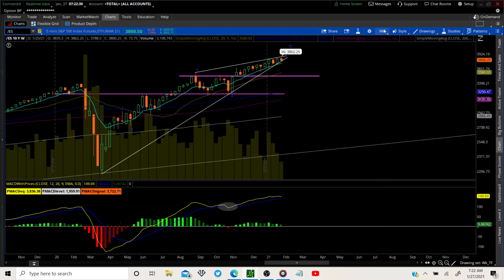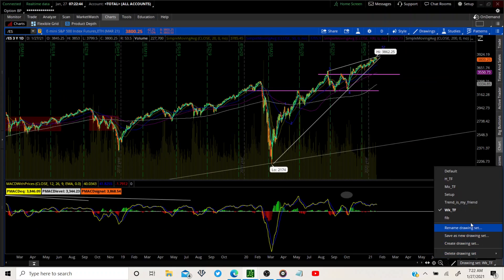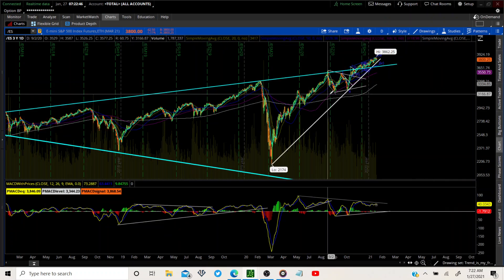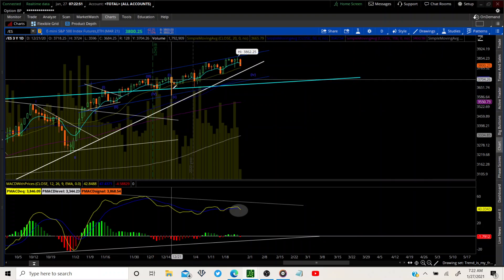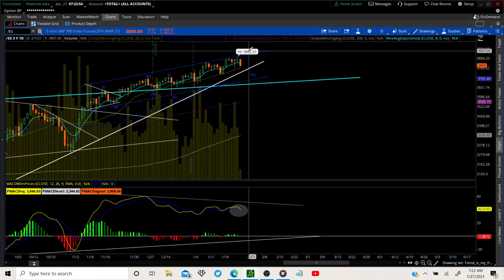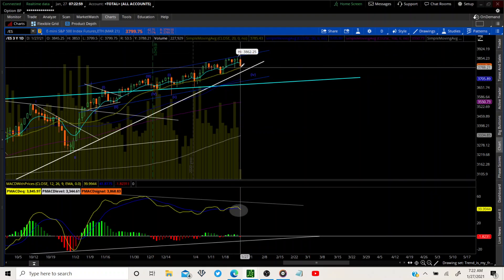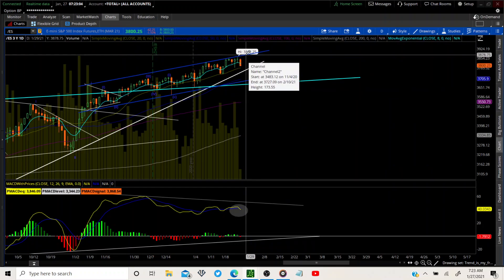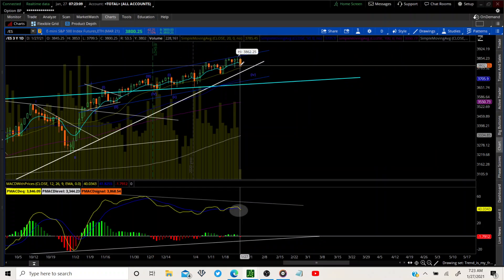Let's look over to the daily — the daily trend is our friend. We are working on minute wave one, two, three, and we believe we are almost done with the three. We want to push up one more time to validate this count. Look at this bar — that's our shenanigans right there. We're breaking through the 8MA. We'll see where we close; that's the important part — where this candle closes.